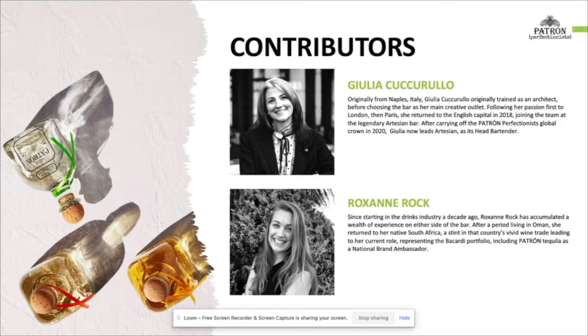Originally from Naples, Italy, Giulia Cuccarullo originally trained as an architect before choosing the bar as her main creative outlet. Following her passion first to London, then to Paris, she returned to the English capital in 2018, joining the team at the legendary Artisan Bar. After carrying off the Patron Perfectionist global title in 2020, Giulia now leads Artisan as its head bartender. And since starting in the drinks industry a decade ago, Roxanne Rock has accumulated a wealth of experience on either side of the bar. After a period of living in Oman, she returned to her native South Africa, a stint in that country's vivid wine trade leading to her current role representing the Bacardi portfolio, which includes Patron Tequila, as a national brand ambassador.